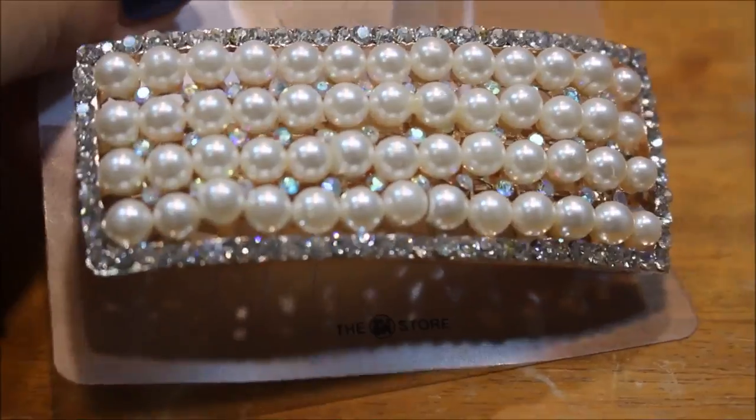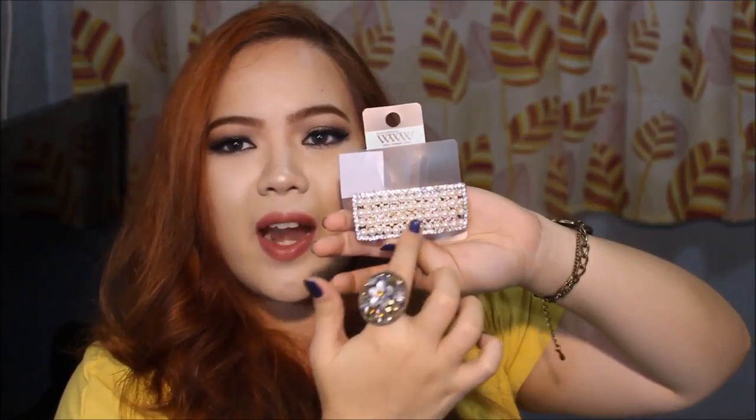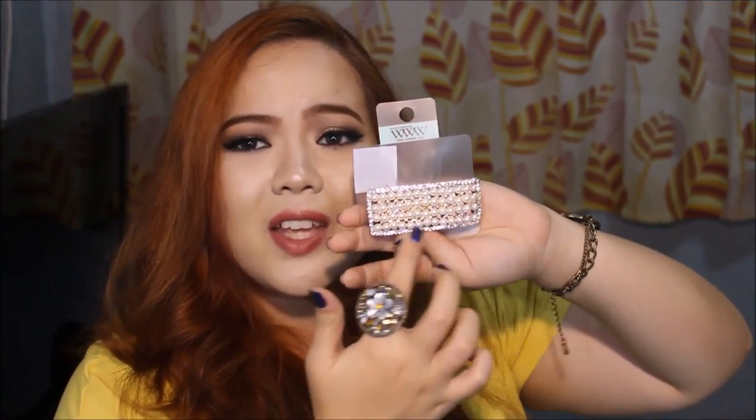Next up, I got some hair clips. The hair clips in SM Department Store are just super super pretty — I just cannot pass them up because I love sparkly, shimmery things. This is the first clip that I got. It has those pearls and those crystals right there and it looks really really nice. I look great wearing it in my hair — super nice. I really really like it. It's only 149.75.